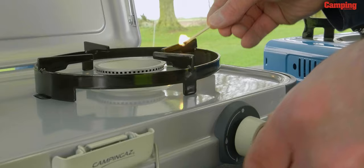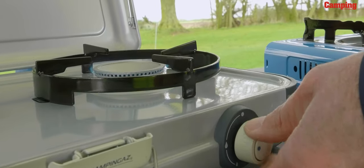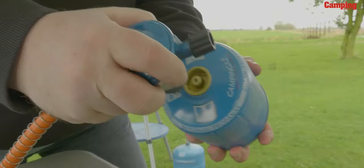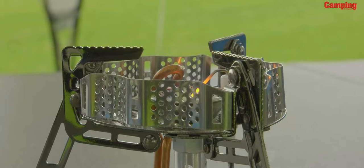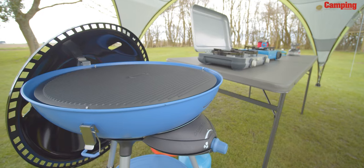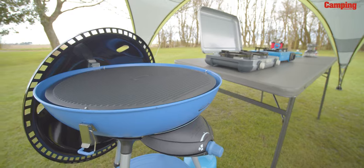Hello and welcome to our latest how-to video in association with Camping Gas. On a very windy day today we're going to be taking a close look at camping with gas. Gas is probably the most effective way of cooking when camping and on the whole it's fairly straightforward, but there are some things you need to know before you get started and a few important technical bits to learn. In this video I'll talk you through the different types of gas, give advice on which you should use, and explain the various styles of cookers and stoves available.